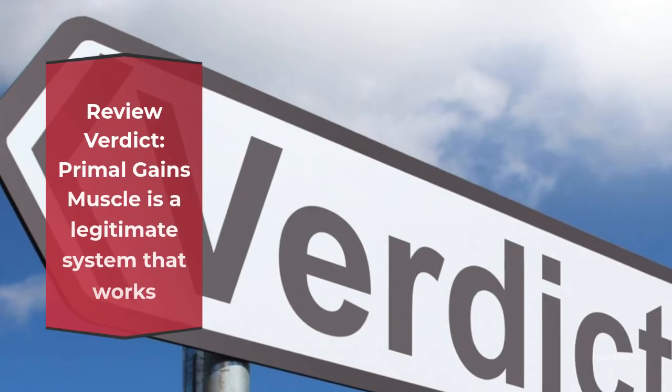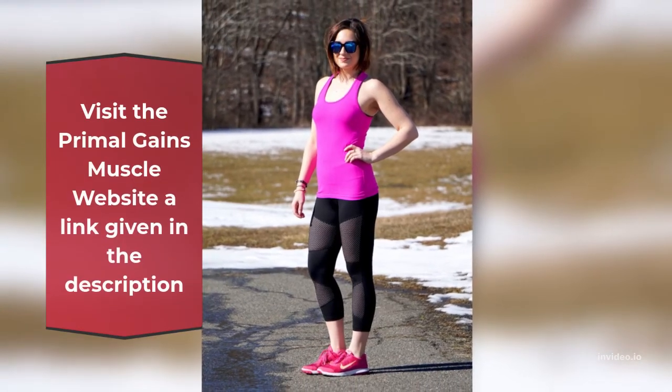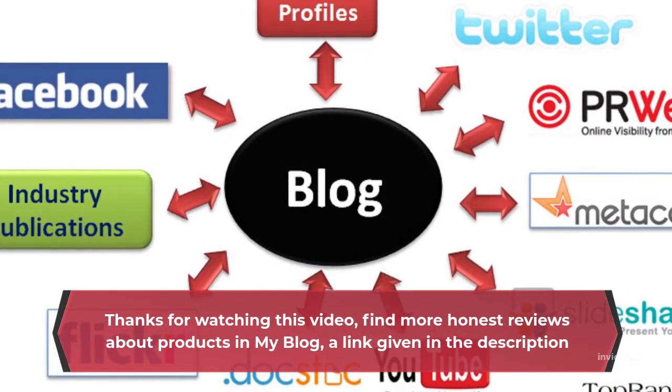Review Verdict: Primal Gains Muscle is a legitimate system that works. Visit the Primal Gains Muscle website — a link is given in the description. Thanks for watching this video. Find more honest reviews about products on my blog — a link is given in the description.